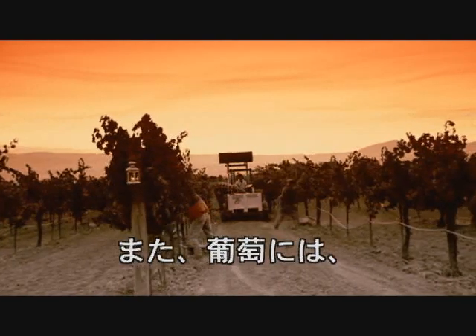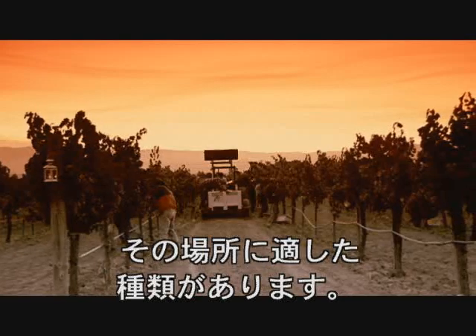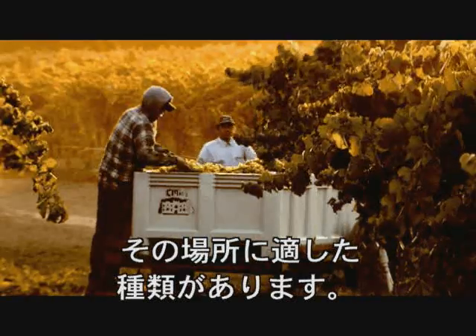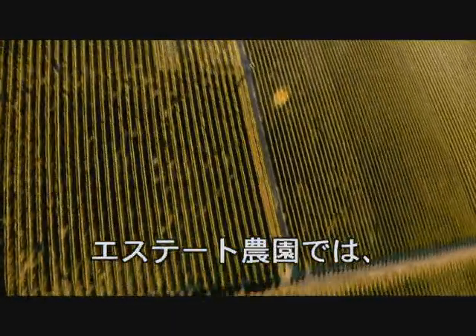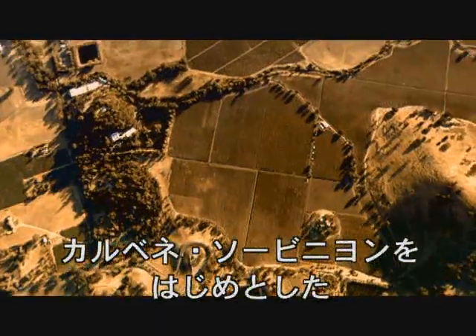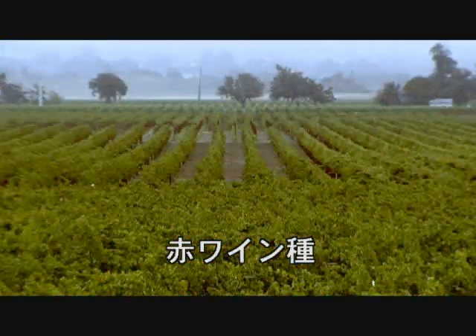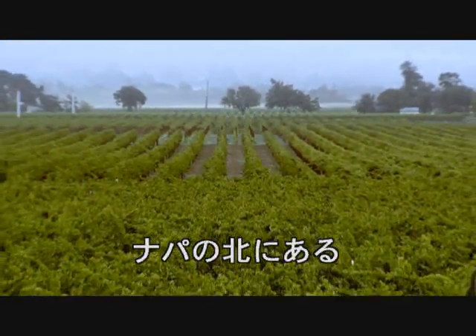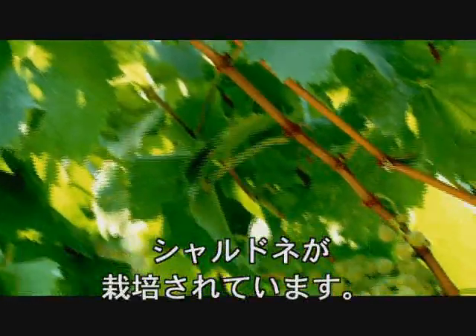From the beginning, the wine-growing team understood the need to plant the right grape in the right place. The estate vineyards feature 11 separate blocks of Cabernet Sauvignon along with blocks of other red grape varieties. The Chardonnay vineyards are located just north of the town of Napa, where the climate is ideally suited to Chardonnay.